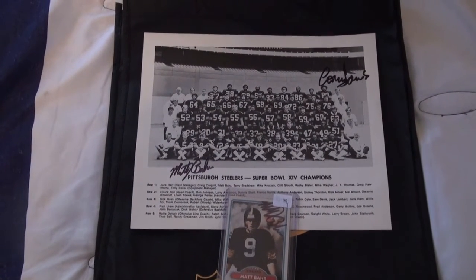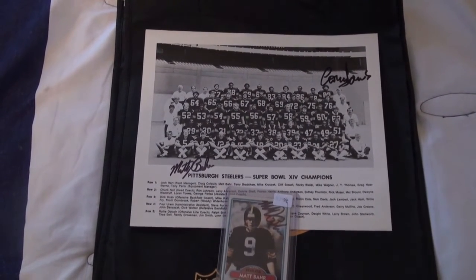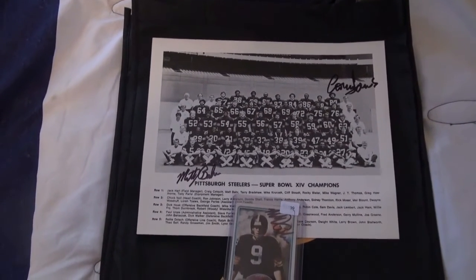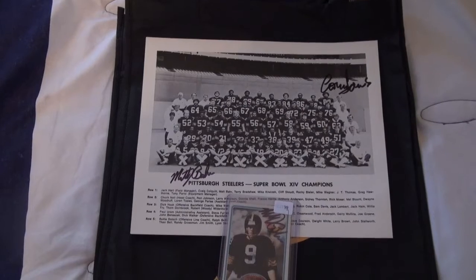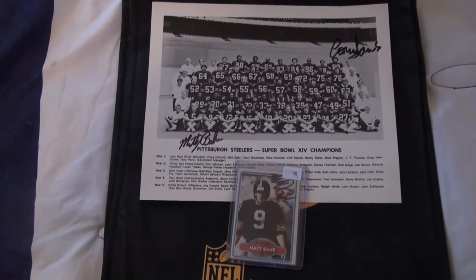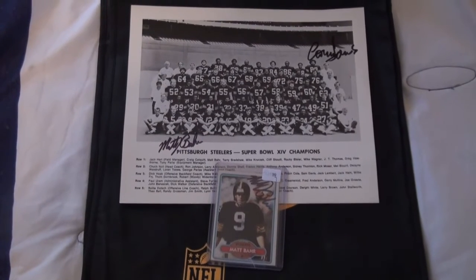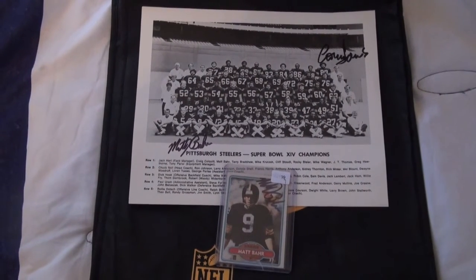We got this Super Bowl 14 champion photo with two signatures on it. Matt Barr inked that up in black sharpie and also inked up this card. So got a nice return from him — he's a great TTM signer.